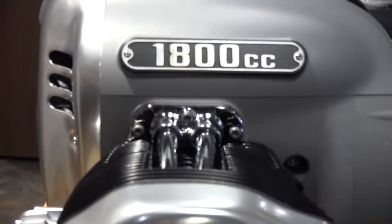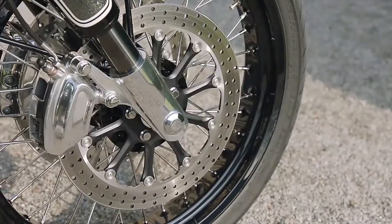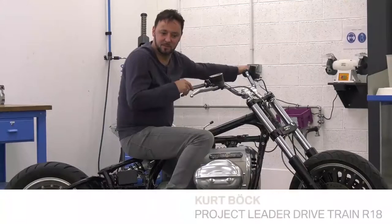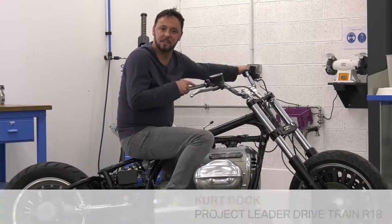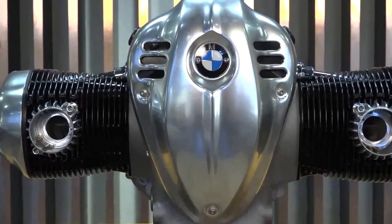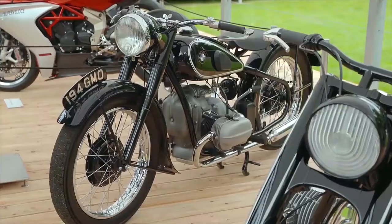BMW has even released the specs of the engine. It will have a huge 1800cc flat twin engine — it will be the biggest boxer engine BMW have ever made. It will make 91 horsepower and 158 Newton meters of torque.